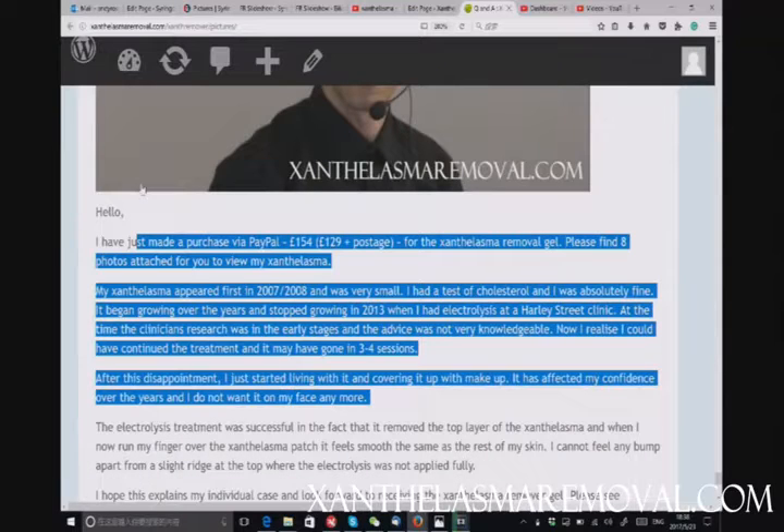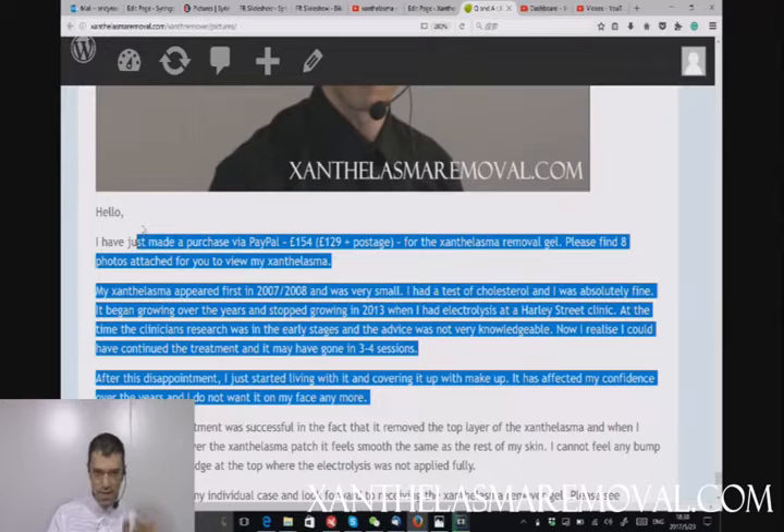We received a very interesting inquiry recently and we're going to use it to explain a few important points about xanthelasma. We're going to jump directly into the question received from the customer. The customer writes: 'I have just made the purchase via PayPal — 154 pounds plus postage — please find eight photos attached to view my xanthelasma.'